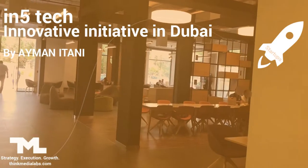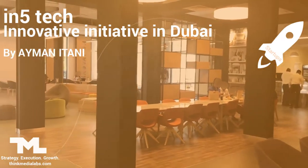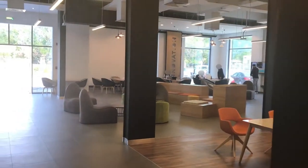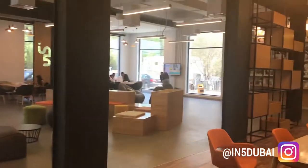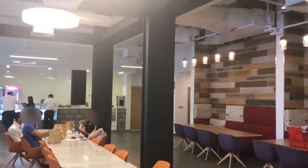One thing I want to showcase today is the co-working space of M5, which is a combination of an incubator, co-working space, and license for different aspects within Dubai. They have different lines of business. This has recently opened.